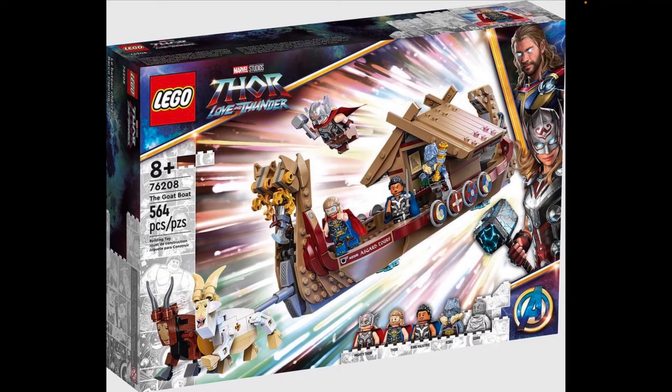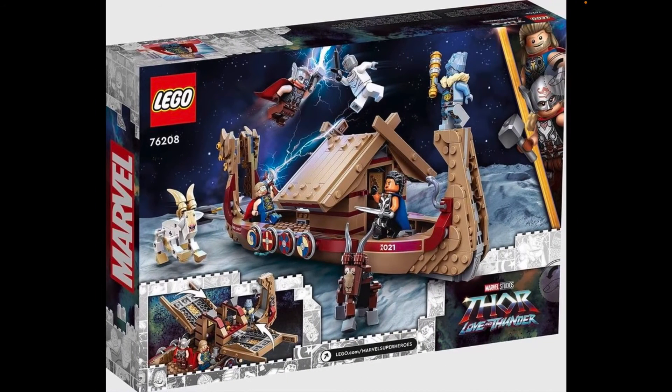Here's the full front packaging — I like the detailing and the movie logo. We can see Thor and Jane Foster Thor right there. On the back of the box it looks incredible — we have minifigure-scale versions of Thor and Jane Foster Thor, and there's a play feature gimmick where you can open up the boat to see the interior. We get two goats: a tan goat and a dark brown goat, both brick-built.